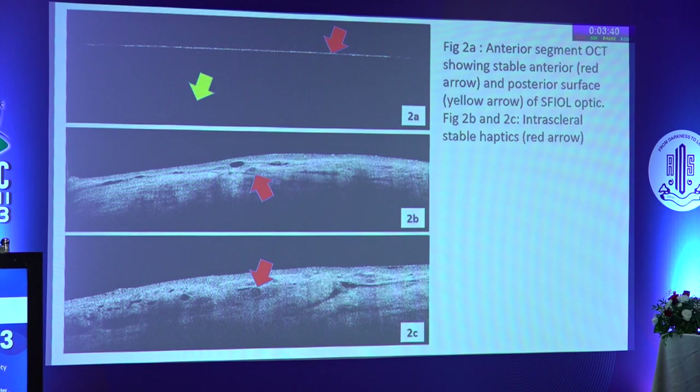This is an important slide showing anterior segment OCT through the optic as well as through the haptics. Figure 2a shows a stable anterior and posterior surface of the optic, while figures 2b and 2c show intrascleral haptics which are stable.